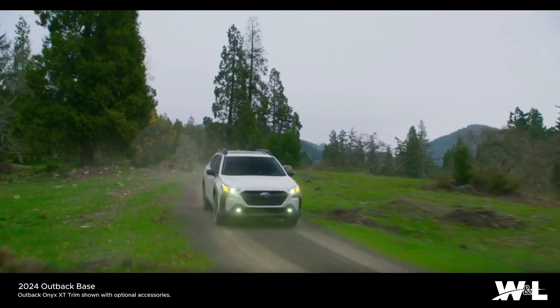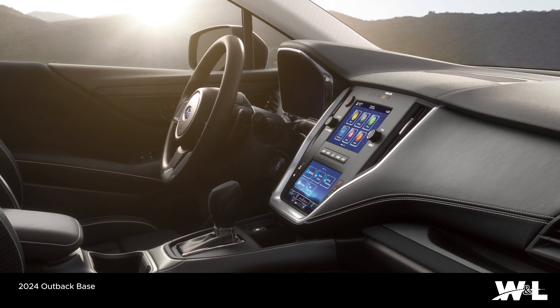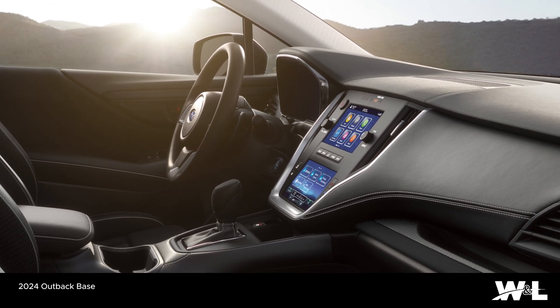More options means more ease. Dual 7-inch multimedia touchscreens make it easy to find what you need, while Subaru Starlink Multimedia lets you connect just about anywhere through standard Apple CarPlay and Android Auto integration.